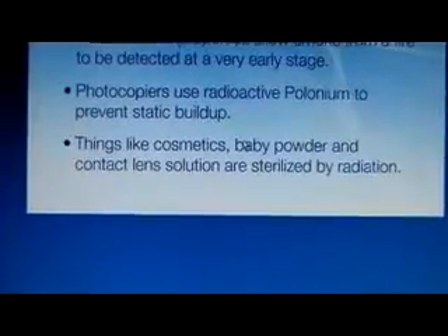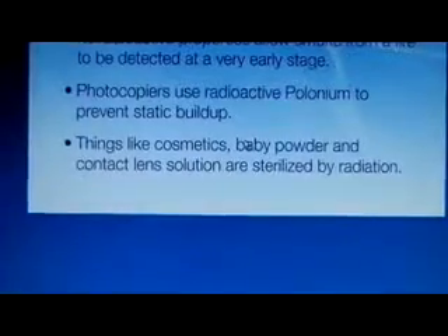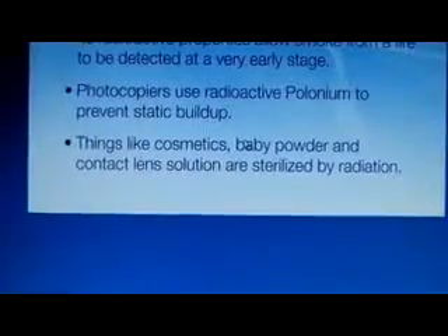Everyday products are also sterilized by radiation. Next up is a short video on how smoke detectors work in detail. In your house you have a nuclear powered device and you probably don't even know it. It's your smoke detector.